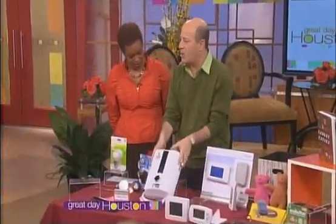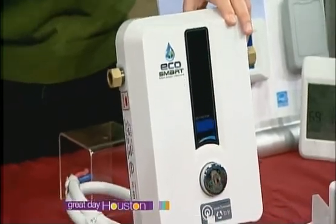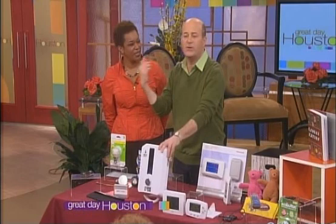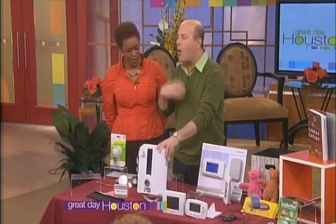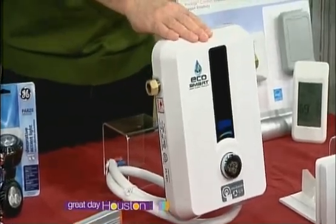This is something everybody should know about — a tankless hot water heater. You know that big tank you have in your house? All day long, while you're here in the audience, while you're watching TV, it's sitting there trying to keep that temperature at 92 degrees or whatever you've set it on. All day long, all night long. It doesn't make sense. This only turns on the second you turn on the water.